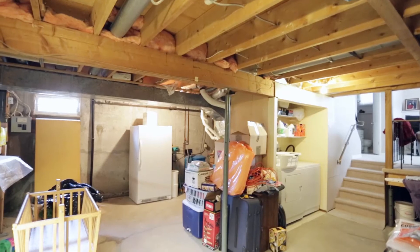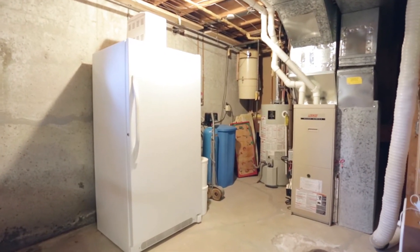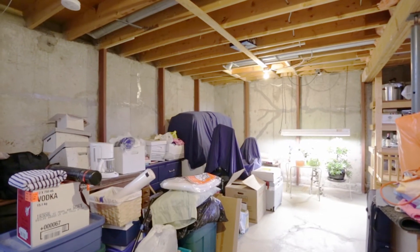The lower level of this four-level split was professionally braced, and it's got a newer Lennox high-efficiency furnace with an electric air cleaner. The home also comes with its own water heater and water softener.